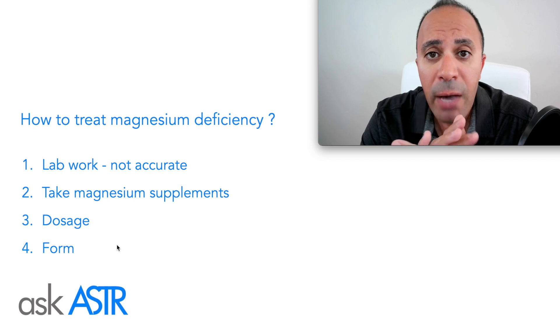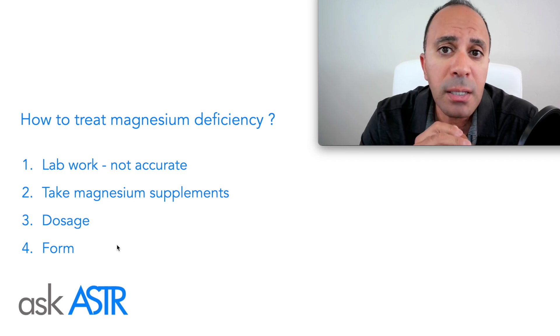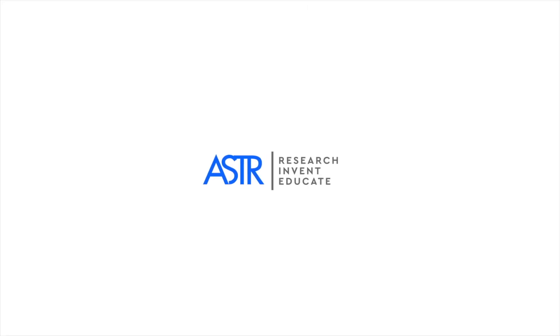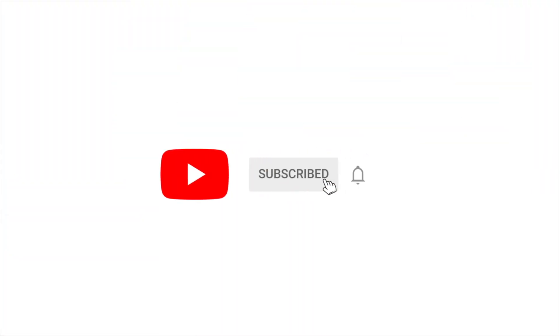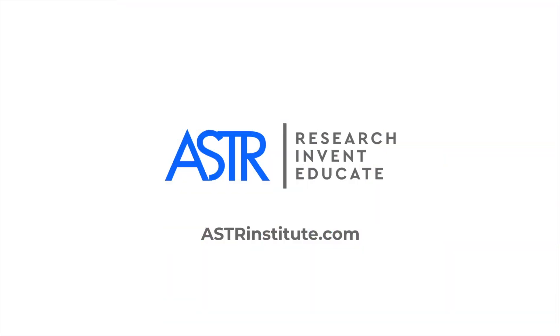If you have any questions or comments, leave them in the comment section below and I will answer them in a future video. Make sure to like and subscribe and hit the notification bell to receive helpful tips on how to relieve pain. You can also go to asterinstitute.com.